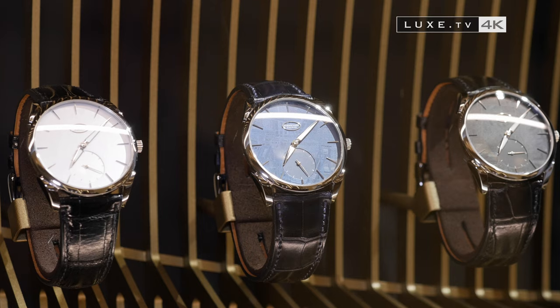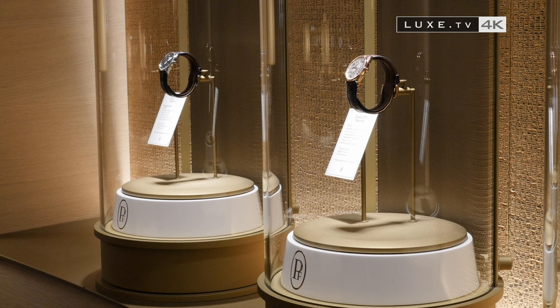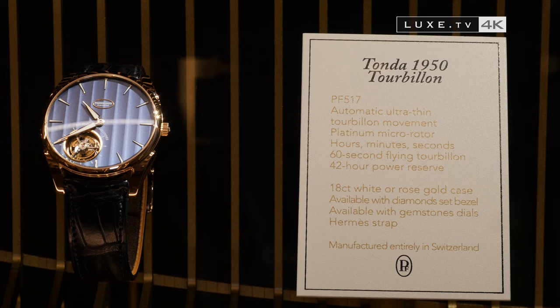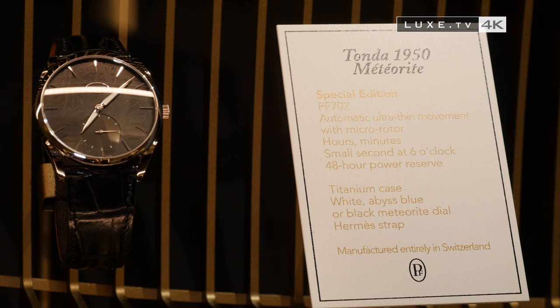Another model that has been the pride of the house of Parmigiani Fleurier is the Tonda. The name Tonda is born from the round form, or tableaus by Raphael and Michelangelo discovered in the Uffizi Gallery in Florence — round paintings designated by the Venetian word Tondo.